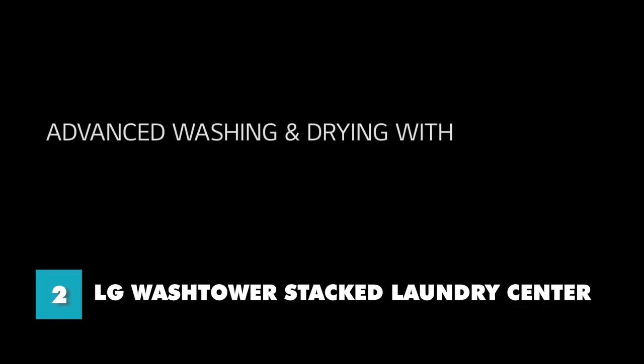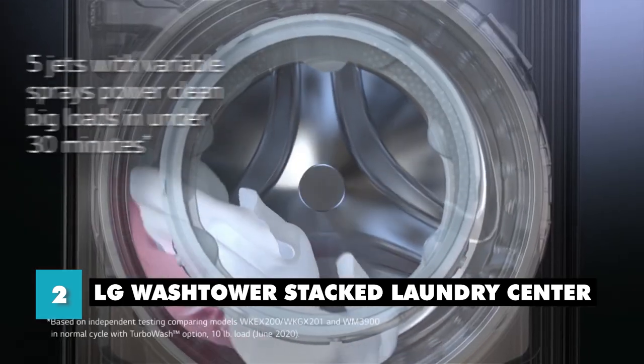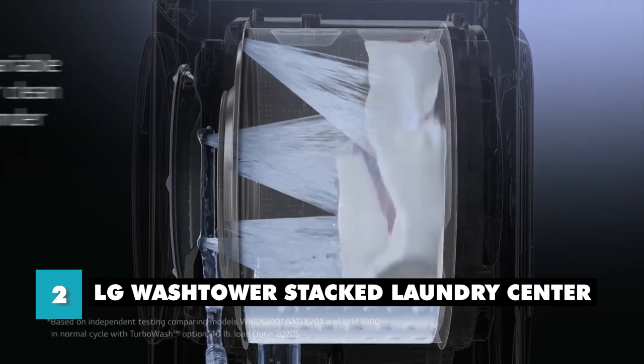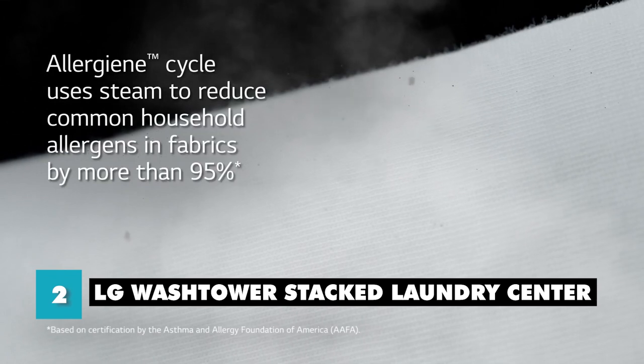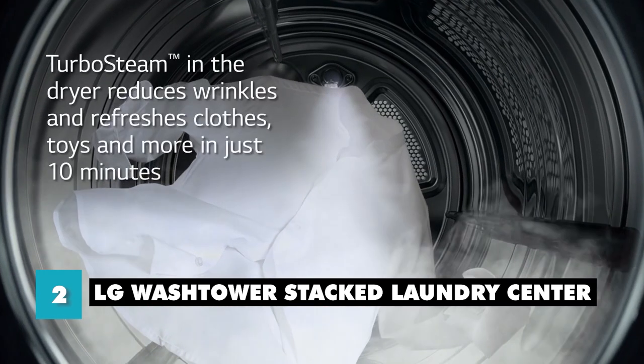Another great feature of this laundry center is its AI technology that helps circulate the specific wash and dry settings, eliminating any guesswork. It offers 6 wash cycles and 10 rinse cycles, including an allergy cycle that uses steam to get rid of allergens. It also has a quick wash cycle that cleans small items in just 15 minutes.